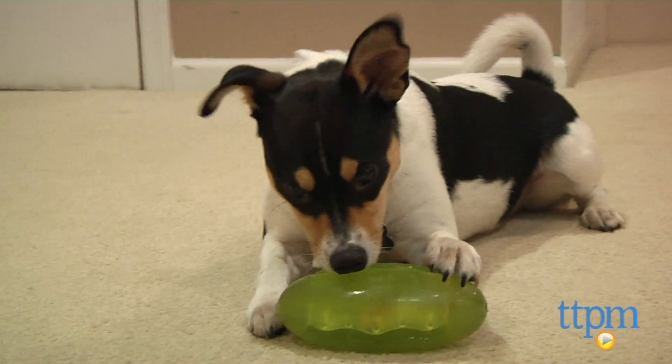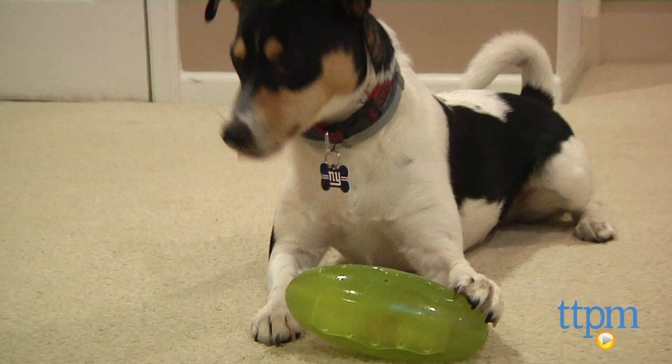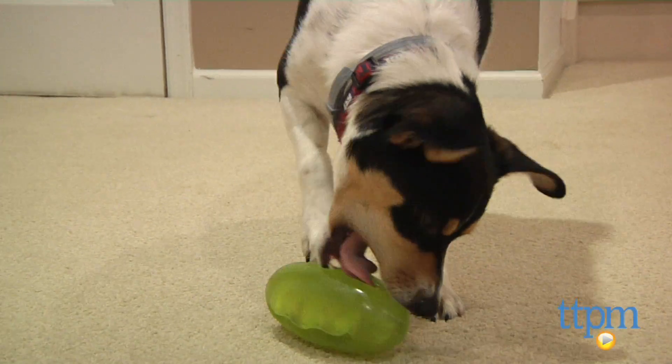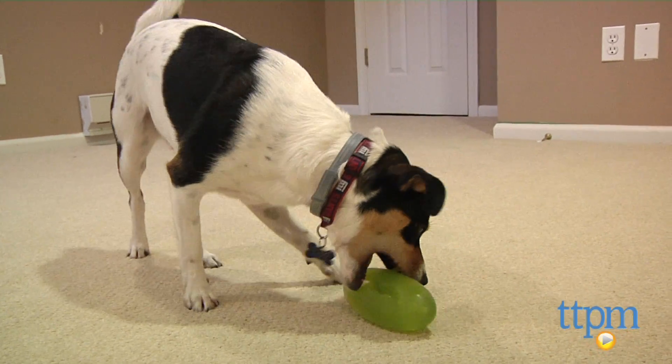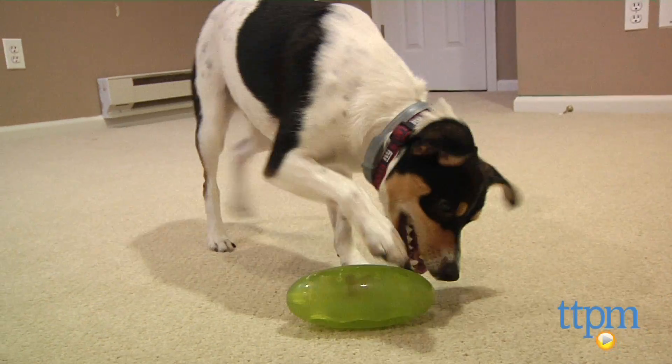This is a great toy to stimulate those foraging instincts which are vital to your dog's mental well-being. And if all this wasn't enough, the Pickle Pocket floats, making it ideal in a lake, pond, or beach setting.